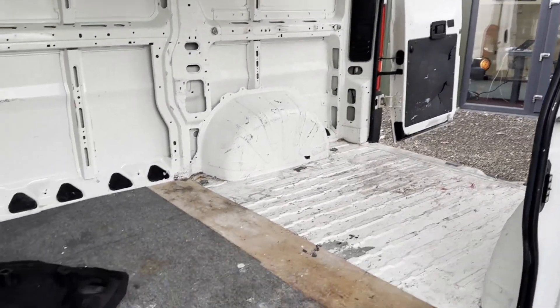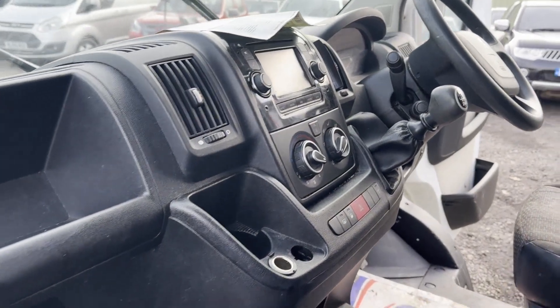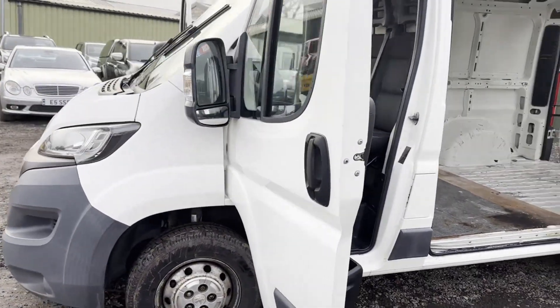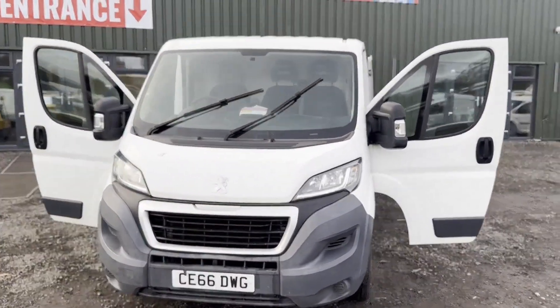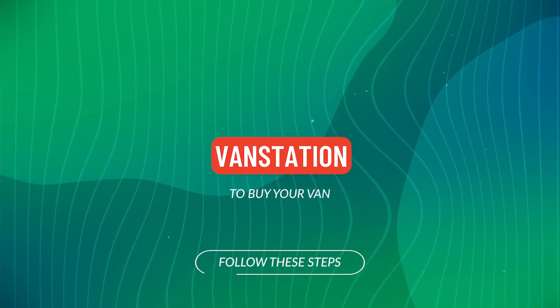Features include electric windows, cruise control, parking sensors, and air con. EU status: Euro 6. HPI clear. CAP retail: £7,195. Click the link in the description for pictures and more info, or alternatively call or WhatsApp us on 07401.